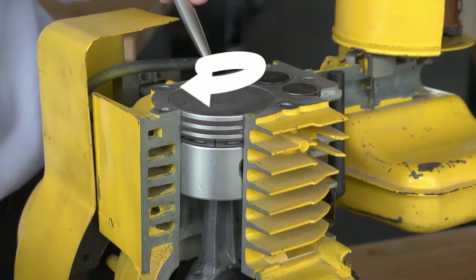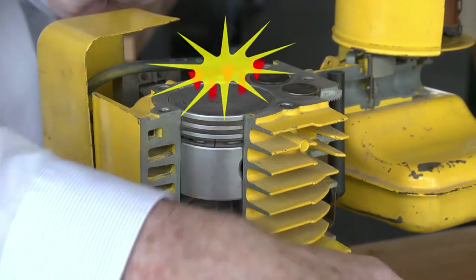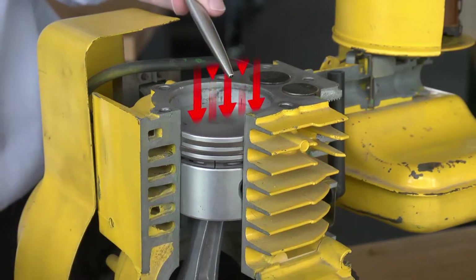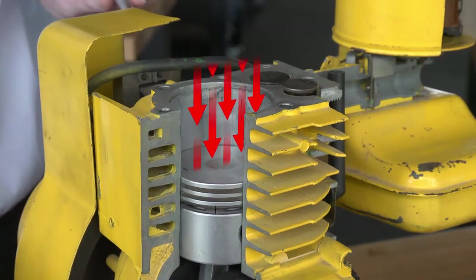At the end of the second stroke, the spark plug fires, igniting the air-fuel mixture, which drives the piston down. This is the power stroke. Both the inlet valve and the exhaust valve remain closed during this stroke.